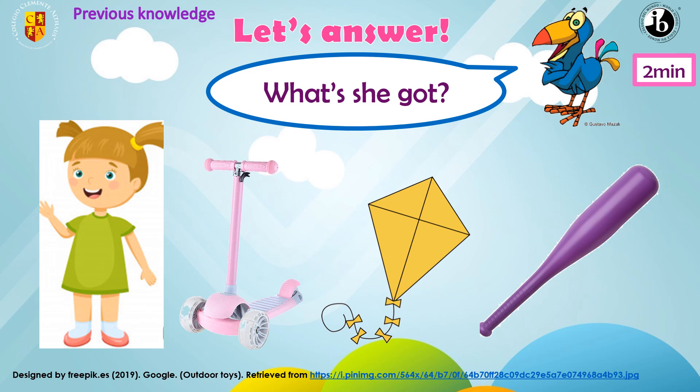Now listen and repeat. She's got a pink scooter. She's got a yellow kite. She's got a purple bat. Thank you.